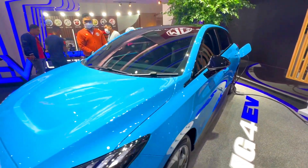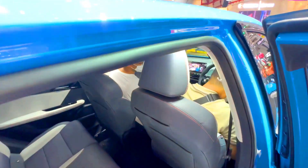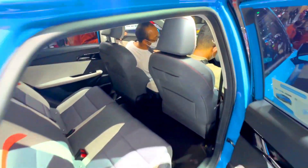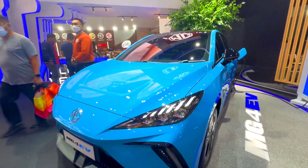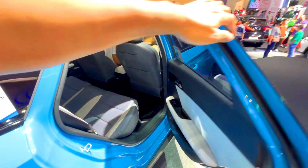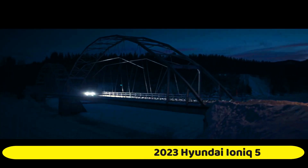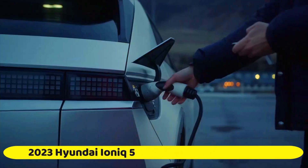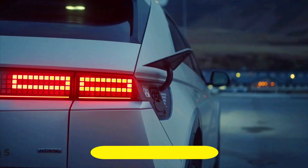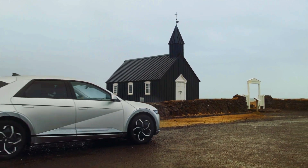7. In summary, both the 2023 MG4 EV and the 2023 Hyundai IONIQ 5 are compact electric vehicles with modern designs, good performance, and advanced technology features. The Hyundai IONIQ 5 offers more power, longer range, and faster charging capabilities, but may come with a higher price tag compared to the MG4 EV. It's important to thoroughly research and compare the latest information from official sources to make an informed decision based on your specific needs and preferences.